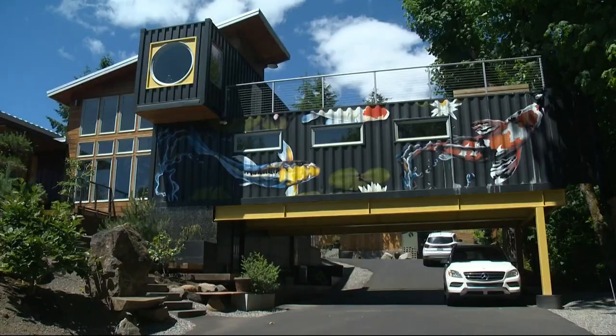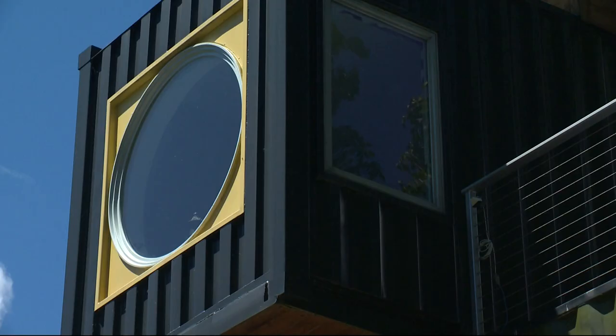The house draws quite the interest. He says people every day stop by to take a picture. And if this house looks somewhat familiar to you, it's because you might have seen it on HGTV's Container Homes.